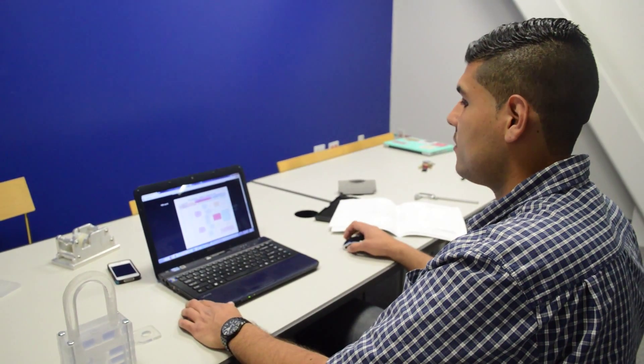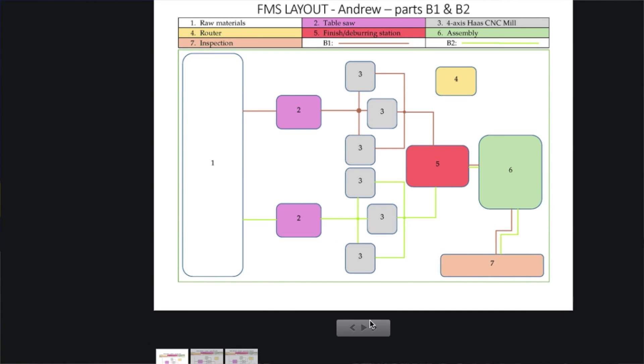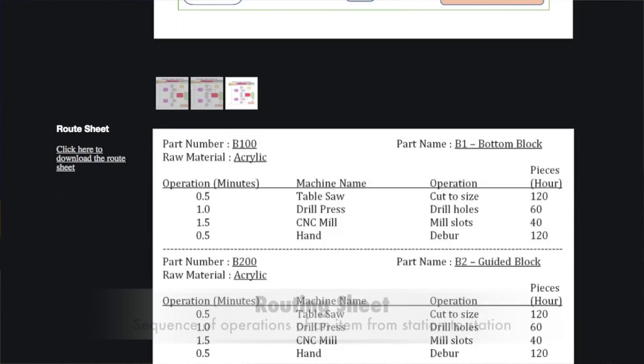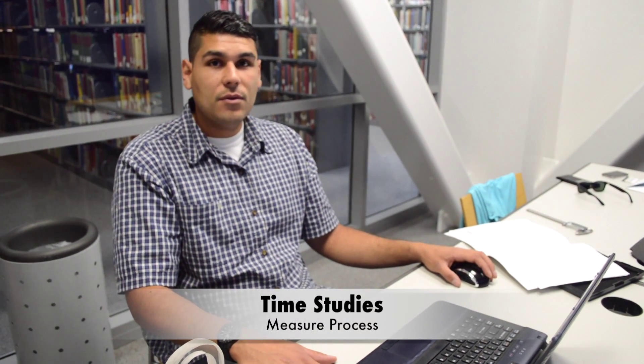Another thing we can see on our ERP system is the production layout. Here we can see the layout of the equipment we will need to produce this part — we can see that we start with the raw materials. Another aspect of my job is doing time studies. For example, we will go to an individual station and time how long a process takes, then update the system with the time it takes to produce a certain part.